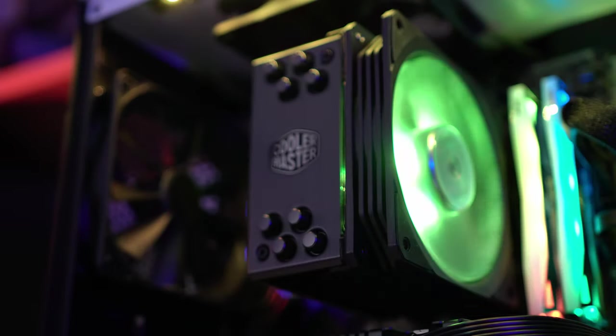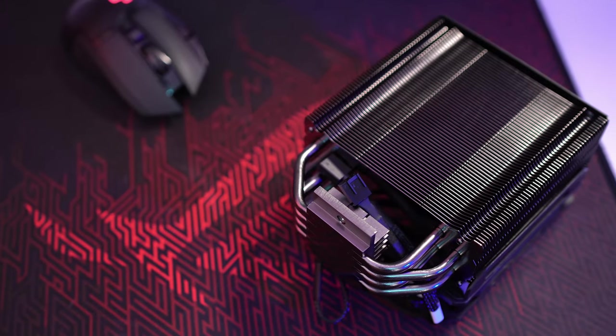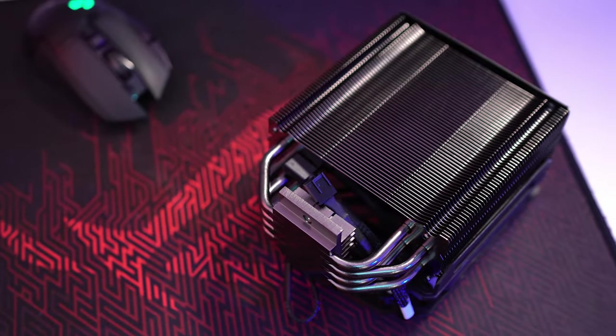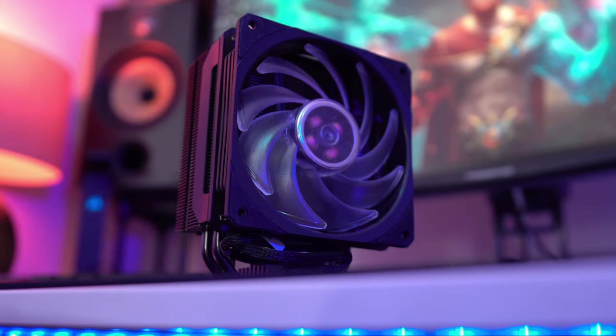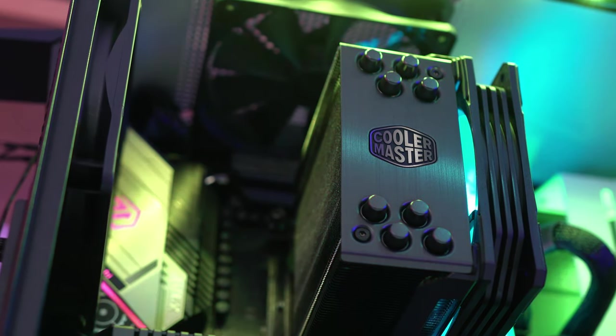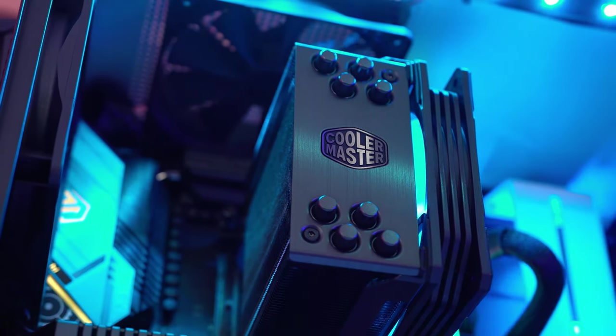The same can be said for the cooler, the Hyper 212 Black RGB. I asked Cooler Master to send us this, as it's a fan favourite, and for very good reason. It allows you to not only get fabulous cooling performance and overclocking headroom, but it also makes your PC look a whole lot brighter, all while not ruining the aesthetics with something that's very oversized, ugly, and just generally not that appealing.